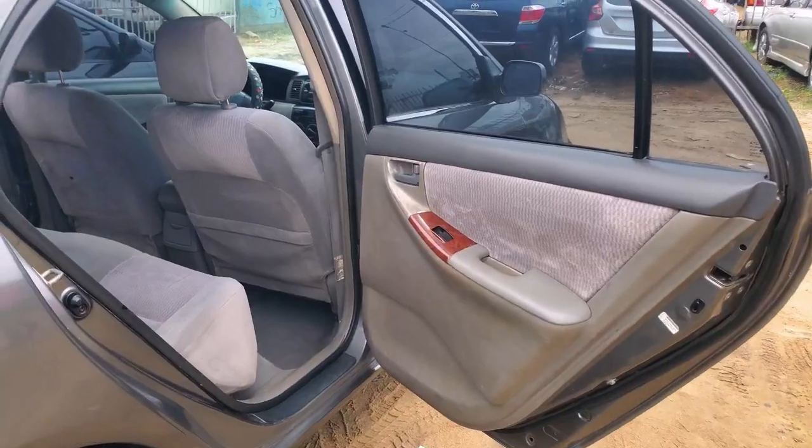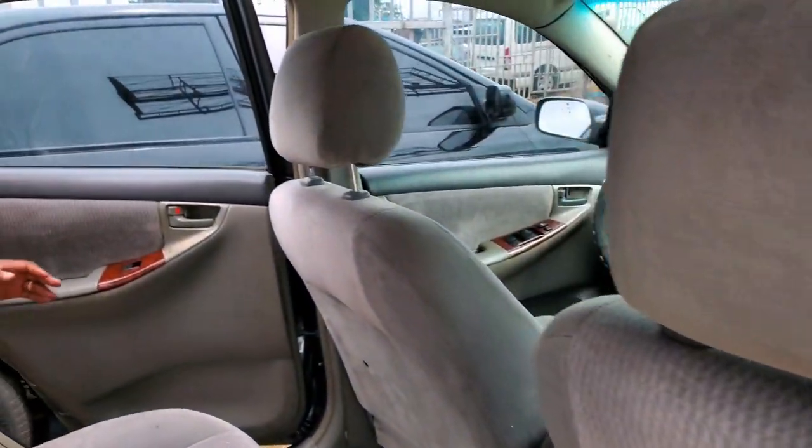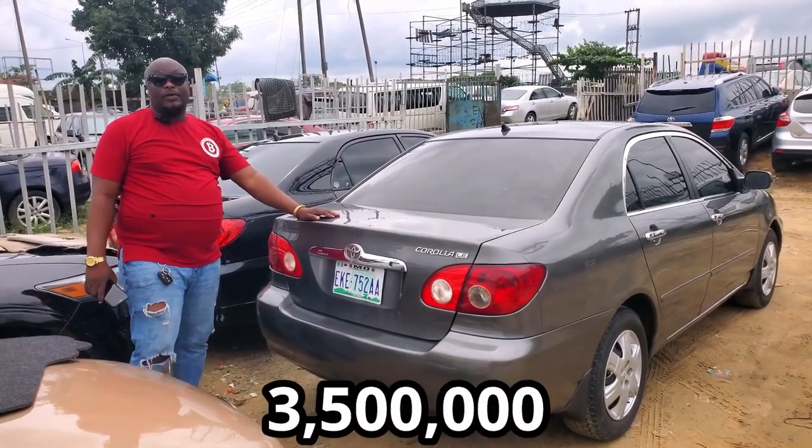Let me show you the back seat. This is the back — very clean, almost like Belgian, with a Formica interior too. The Toyota Corolla LE 2007 model, going for $3,500,000. But the price is negotiable.